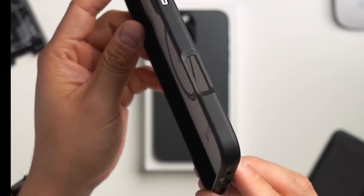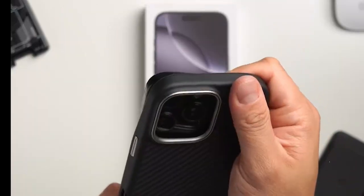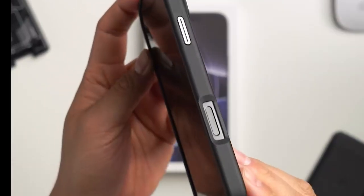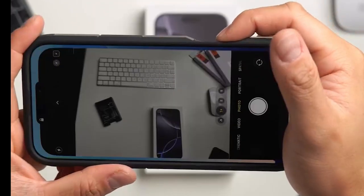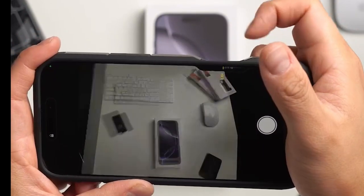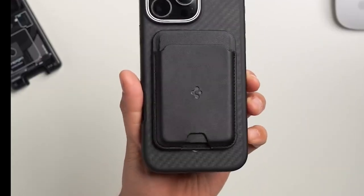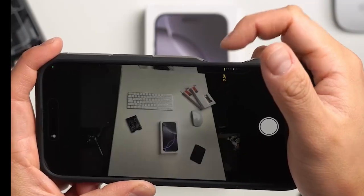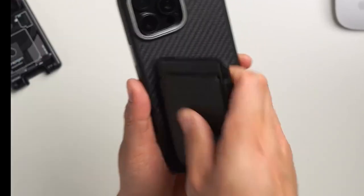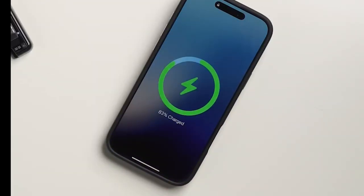Spigen goes the extra mile with diamond-cut anodized hardware that's resistant to corrosion, so this case can handle a lot of wear and tear. Raised edges around the screen and camera give extra protection where it's needed most, and it's fully compatible with wireless charging and MagSafe accessories. That wraps up the best iPhone 16 Pro Max cases — all links are in the description!